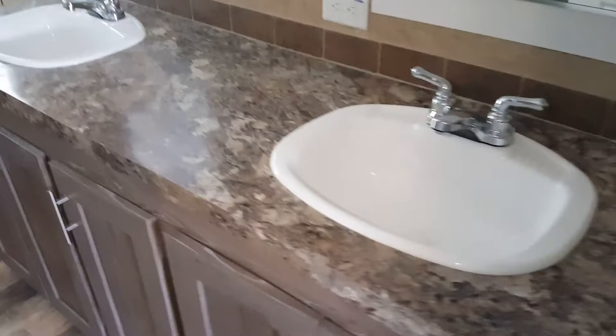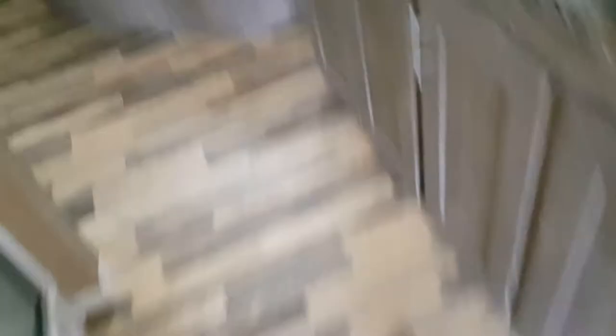This is the master bath. On the right side we have wall light fixtures up top, two mirrors, two sinks, and cabinets in the bottom underneath the sinks. To the left side is the stand-up shower. Toilet, exhaust fan, and your tub. Two large windows to let in light.